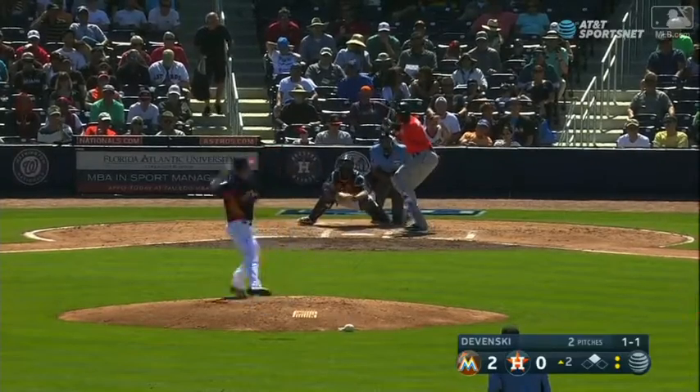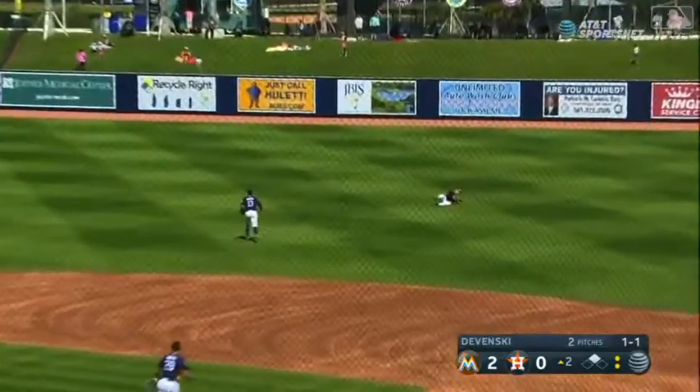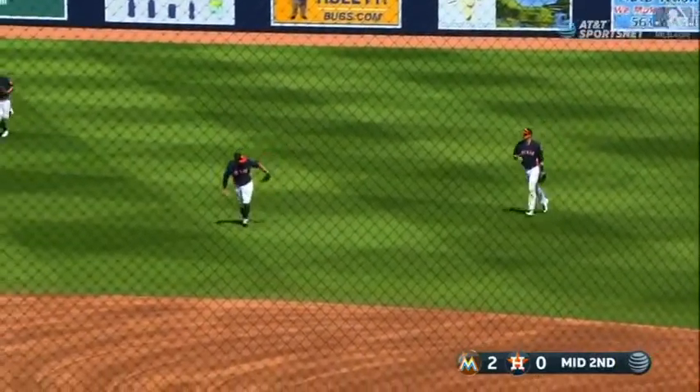He'll sit down and then come back up — maybe try and get a full inning of work in next. Shallow right, sliding play by Kyle Tucker ends the inning.